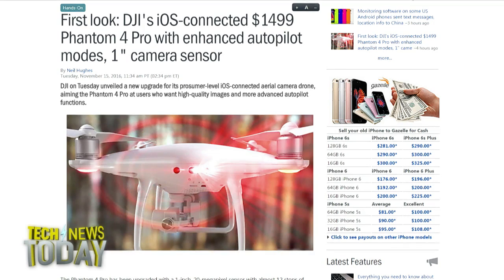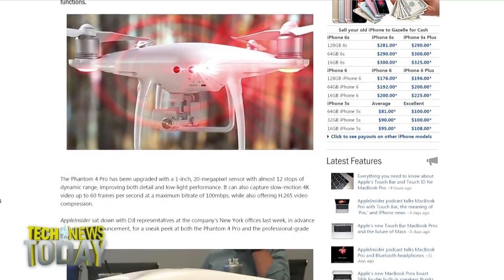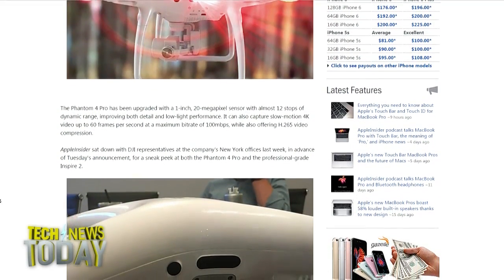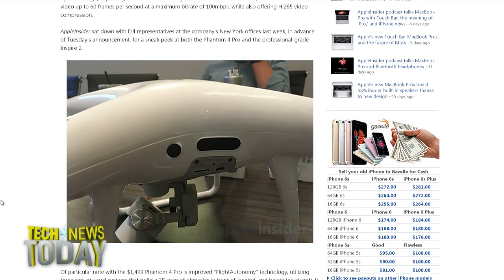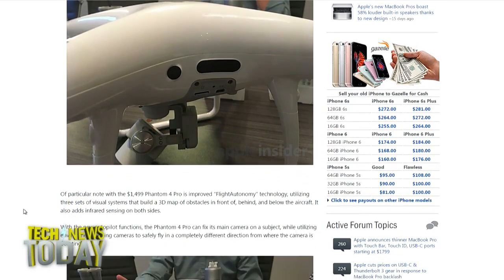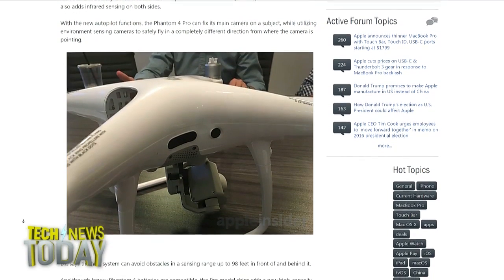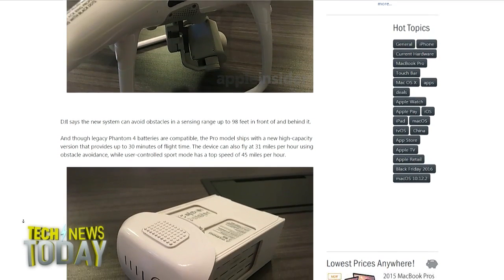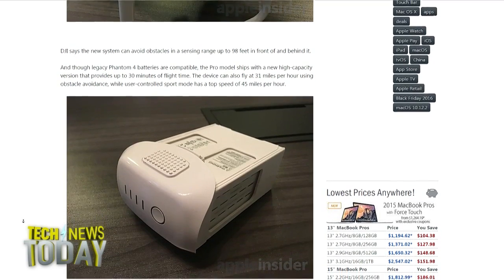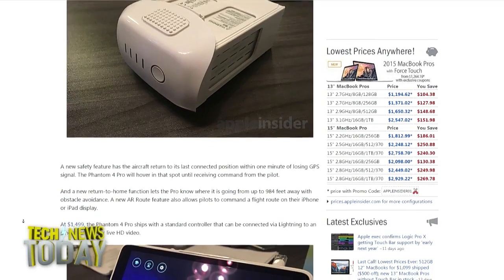Explain a little about this obstacle avoidance — they've really built it out with something called Flight Autonomy Technology. Basically you've got three sets of visual systems at work. It has new sensors, especially ones in the back that are particularly interesting. When you're filming in reverse — like a fly-out shot or a reveal — you can concentrate more on what's ahead of you rather than what's behind, especially in downtown areas with a lot of obstacles like buildings and people.